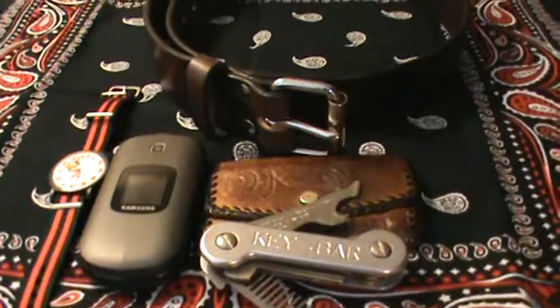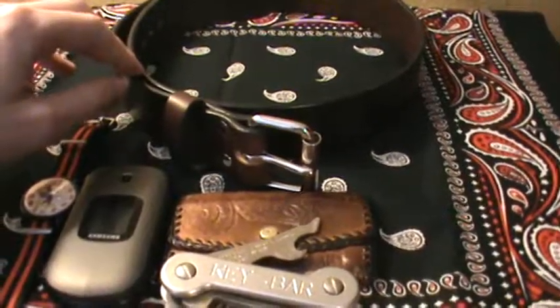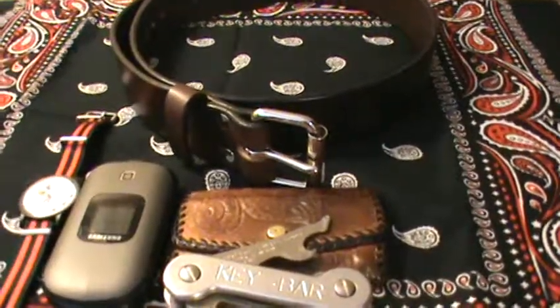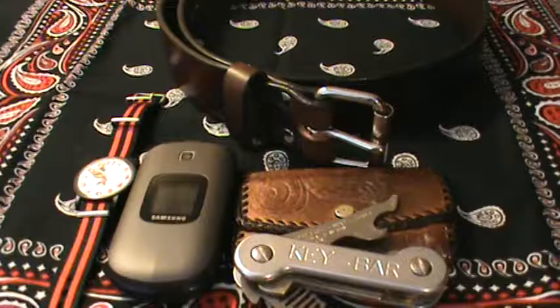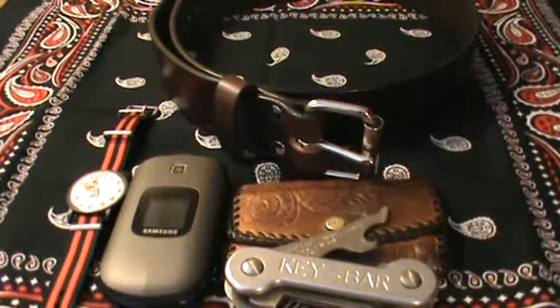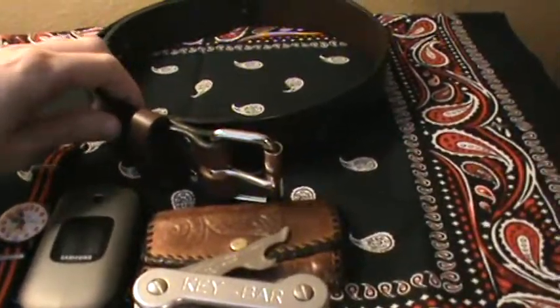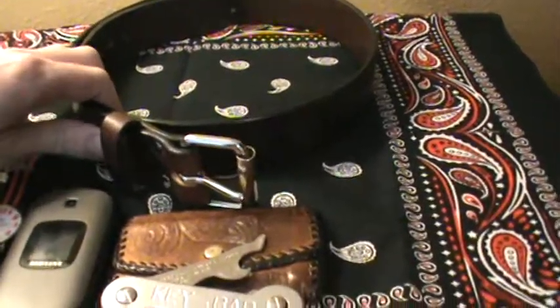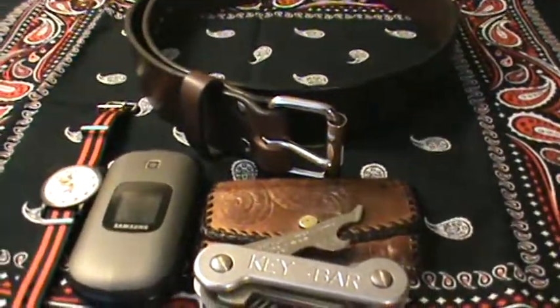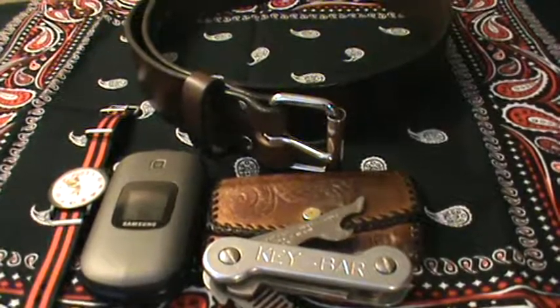The first item is a belt. This is made by Daltech Force. I would consider the belt kind of the foundation of your EDC, especially if you're going to carry a pistol and a bunch of stuff in your pockets — you really need a good belt. Daltech Force is a nice, real thick, heavy duty gun belt that's comfortable and affordable. So that's kind of the first item in my EDC.